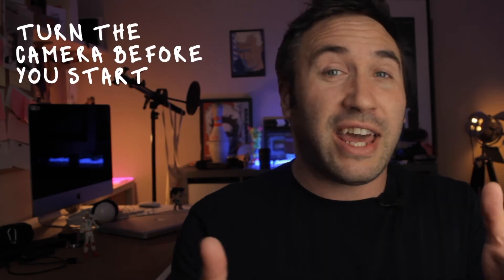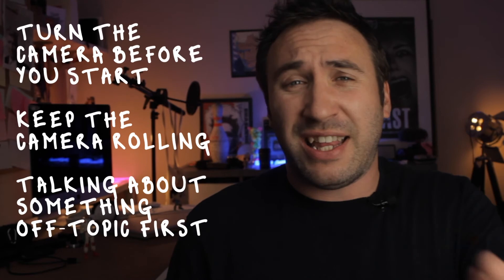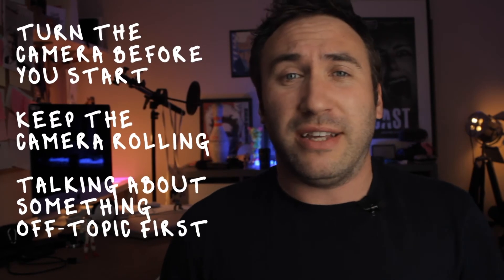Things like turning the camera on ahead of time, keeping it on the whole time, and telling a story to the camera before you actually start presenting to it — things that will make you feel a little bit looser and more comfortable. I usually like to tell a story, maybe list the things I've done that morning. Another thing you can do is pretend that somebody else is standing behind the camera — somebody who is a good friend of yours — and you're having a conversation with them.